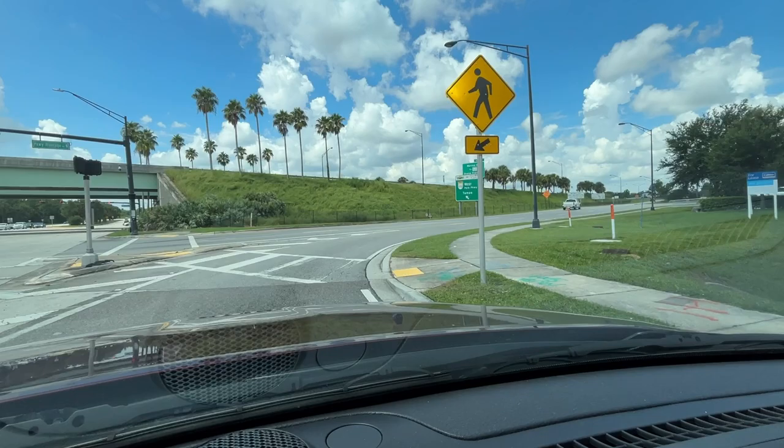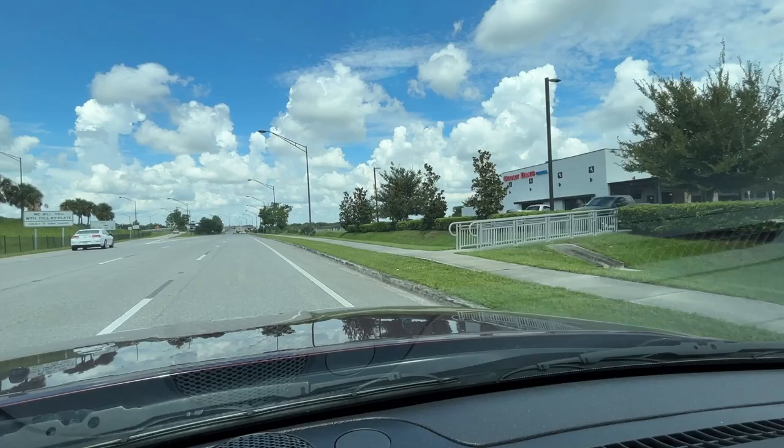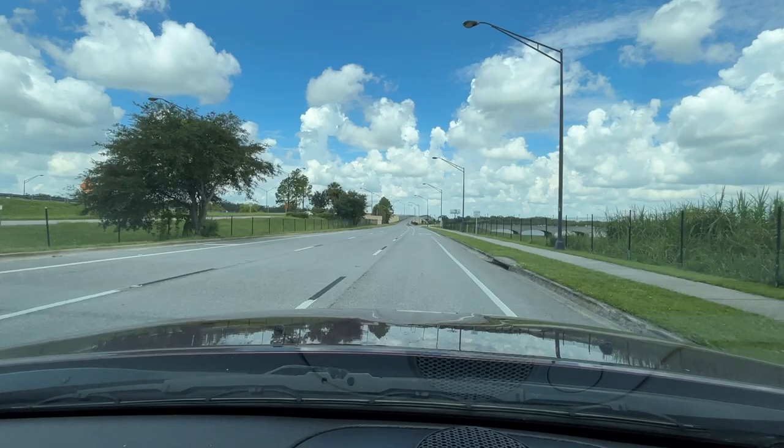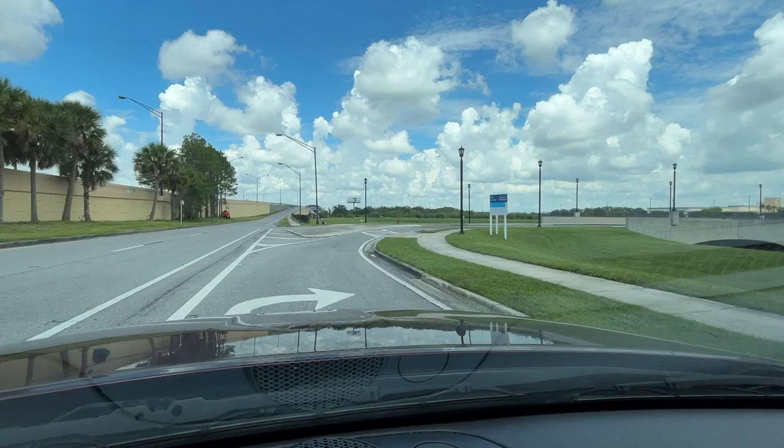If you're coming down here for some sports things, tournaments, or graduations, this is not terribly far from the Lakeland Center which is in the middle of town and I'm hoping to feature that a little bit later. Here I turned onto where this frontage road connects with the Polk Parkway, and we're gonna pull in to the front of Lakeside Village.